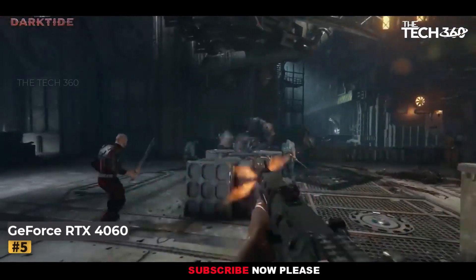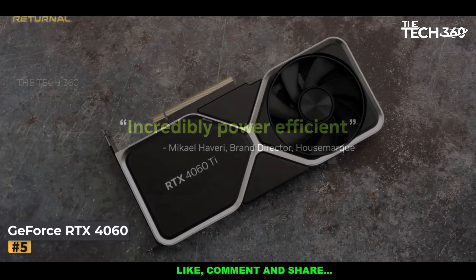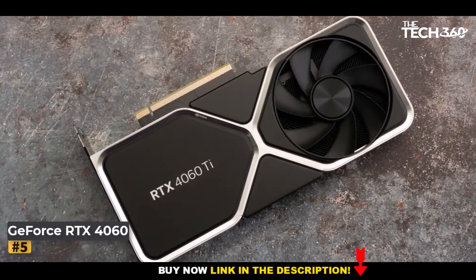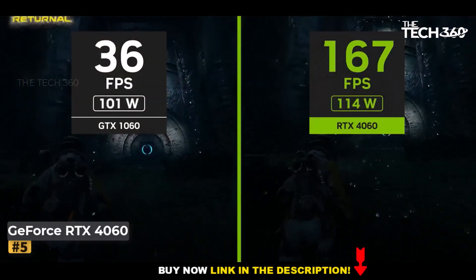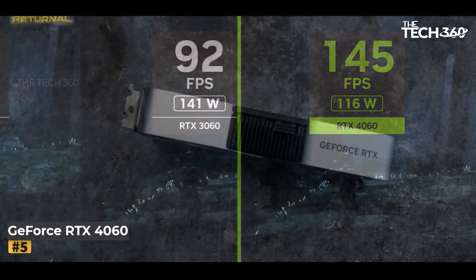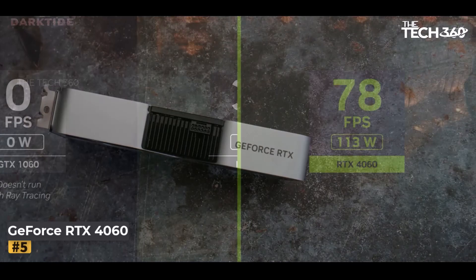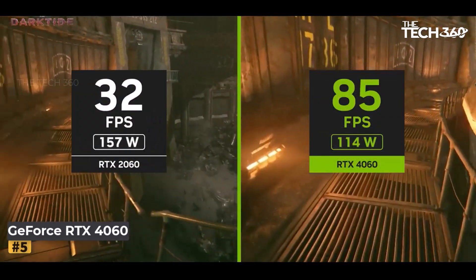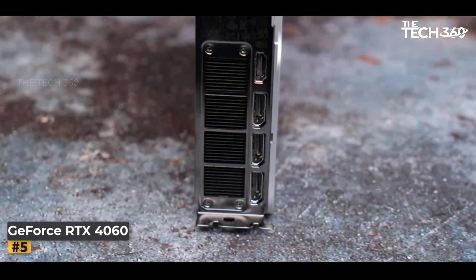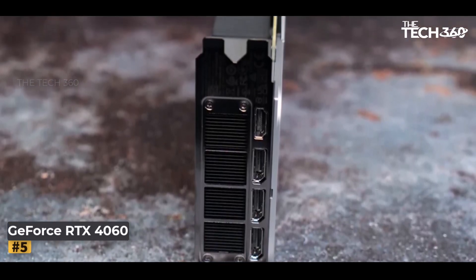Number 5: GeForce RTX 4060. NVIDIA has almost concluded this generation of desktop graphics cards based on the Ada Lovelace architecture with the launch of the RTX 4060. While there's still the possibility of a desktop 4050 in development, as well as potential refresh models akin to the RTX 20 series super variants, the RTX 4060 marks the lower end of NVIDIA's RTX 40 series lineup for now. Nonetheless, there are certain limitations to consider — NVIDIA chose to employ a narrow 128-bit memory interface, which consequently restricts memory capacity options.